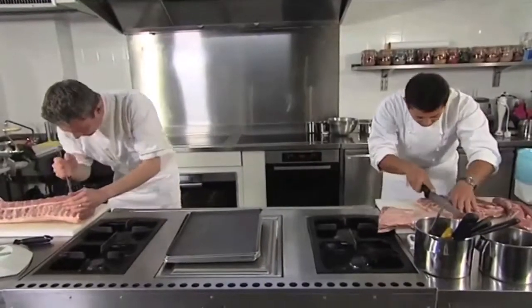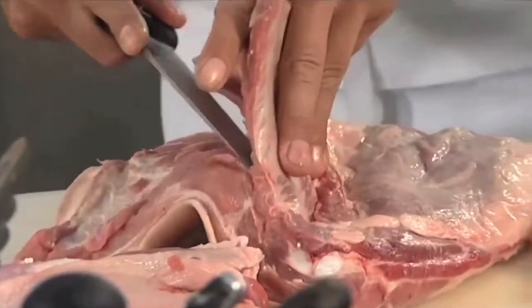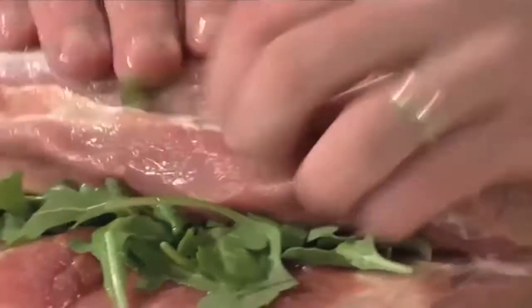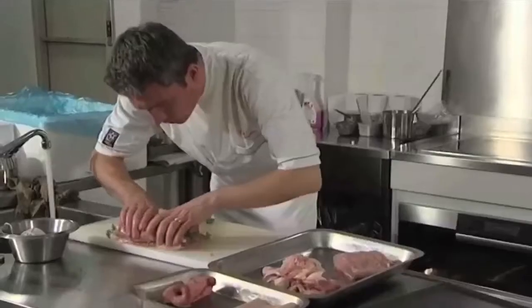Franck's not wasting any time or any part of his pig. He debones and seasons his pork loin, then spreads on a layer of rocket and rolls it up using an old trotter's technique.